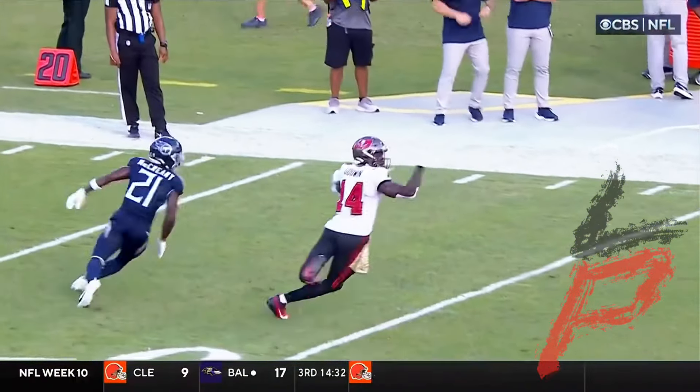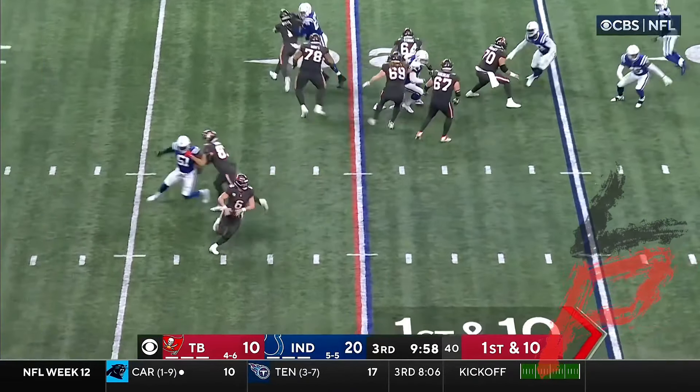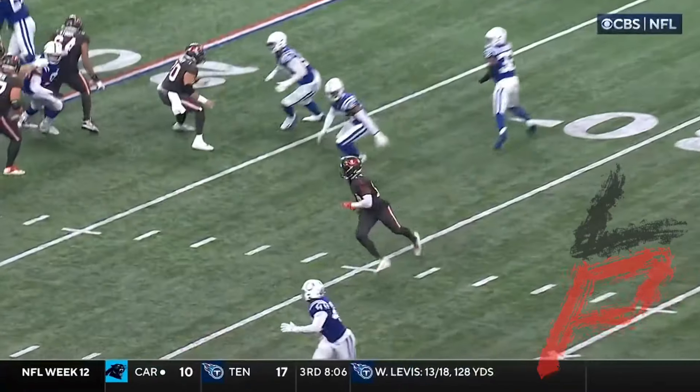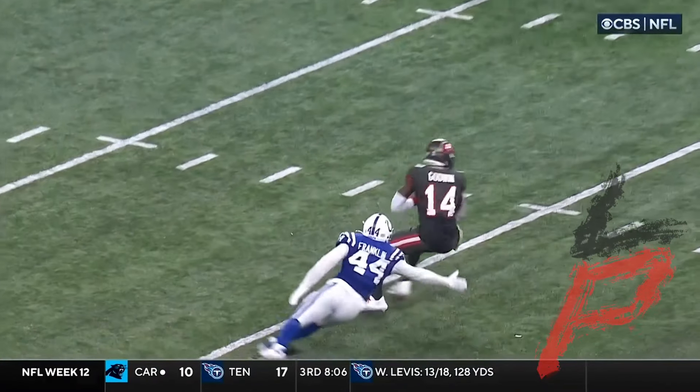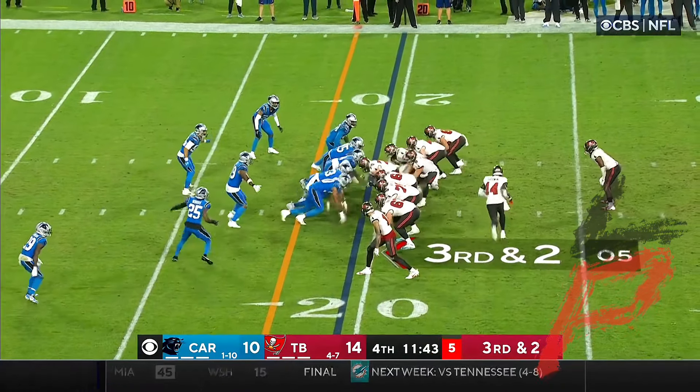Godwin slipped. Second and eight — Mayfield to the end zone, desperately going. He's got Godwin. Baker faking the handoff — it's Godwin, Godwin breaking away. Takes a hard hit, brought down across the 45-yard line. That's exactly what they were hoping for — a pickup of 21.